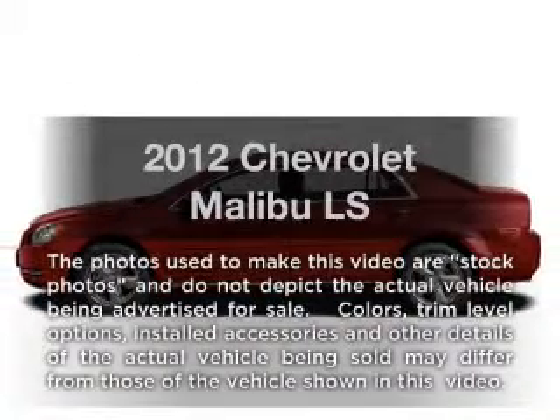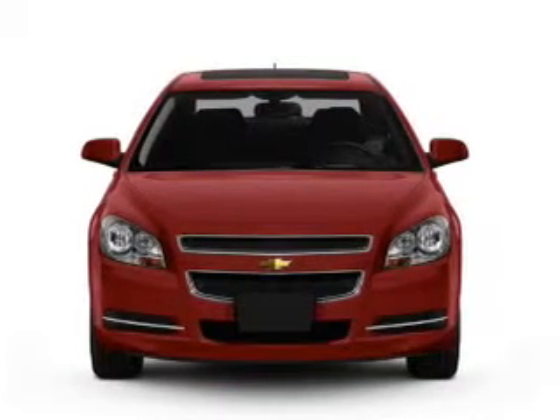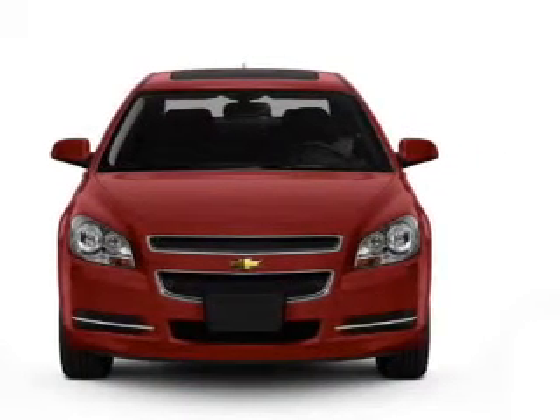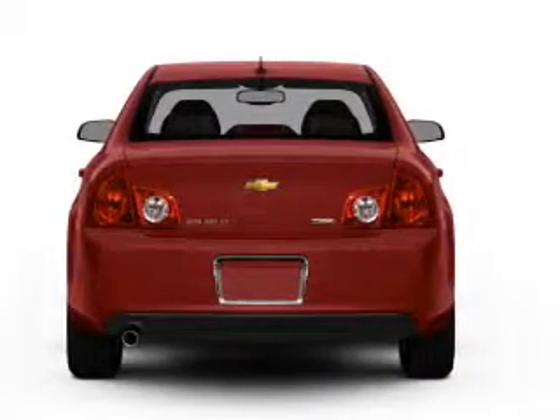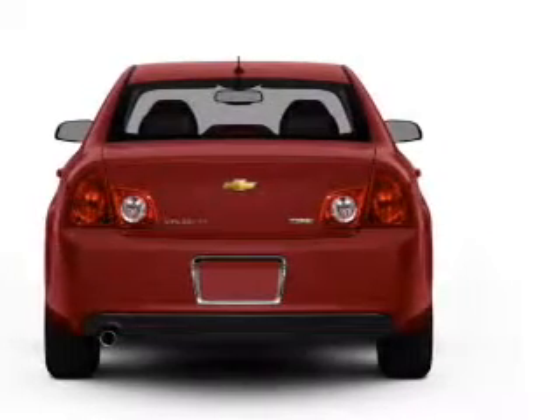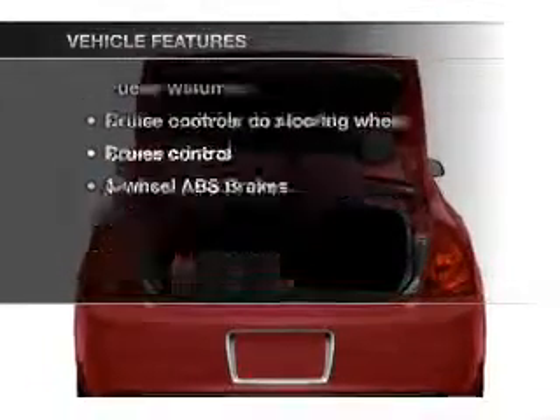Imagine yourself in this 2012 Chevrolet Malibu. If you're looking for a first-rate auto, this one could be yours today. With an efficient four-cylinder engine that responds smoothly to its six-speed automatic transmission, the anti-lock braking system will keep you safe on the road. Plus, enjoy these notable features that are included in this vehicle.